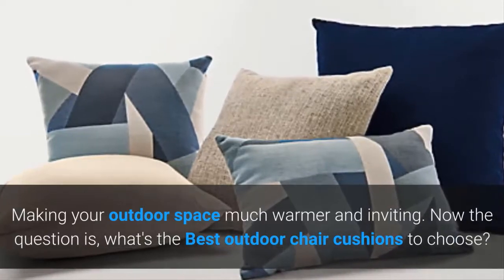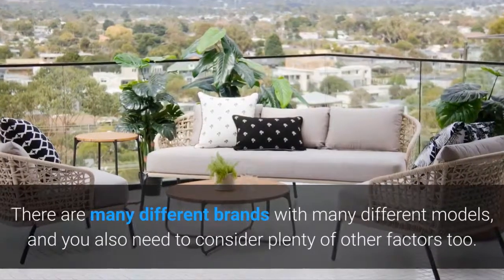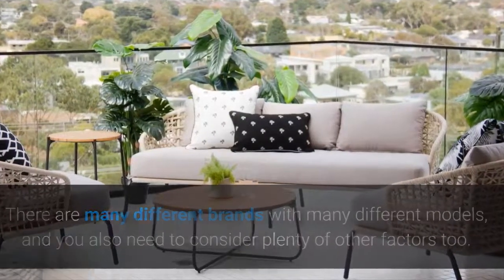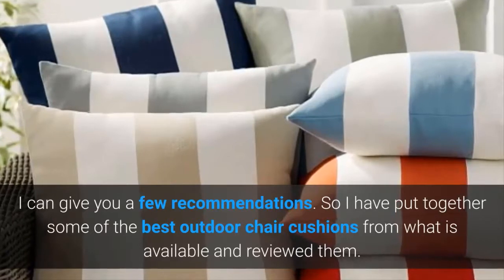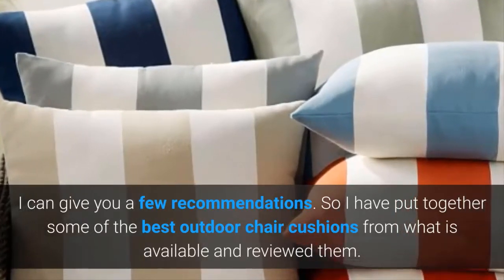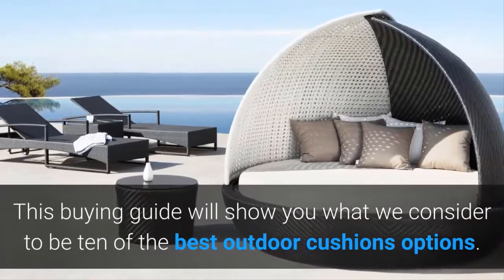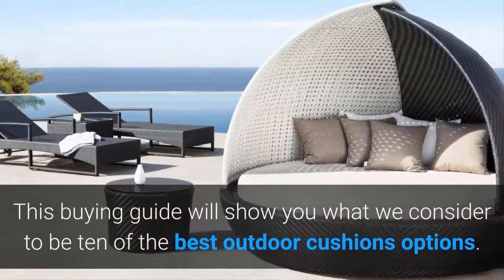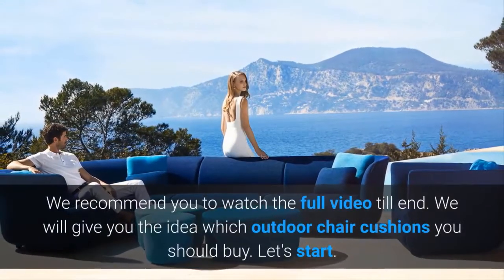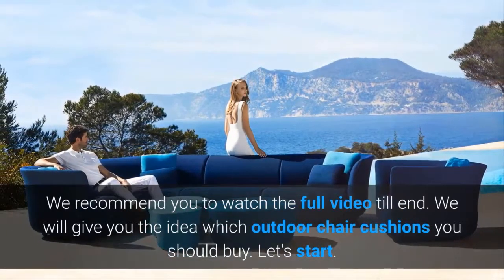Now the question is, what are the best outdoor chair cushions to choose? There are many different brands with many different models, and you also need to consider plenty of other factors too. I can give you a few recommendations. So I have put together some of the best outdoor chair cushions from what is available and reviewed them. This buying guide will show you what we consider to be 10 of the best outdoor cushion options. We will give you the idea of which outdoor chair cushions you should buy. Let's start.